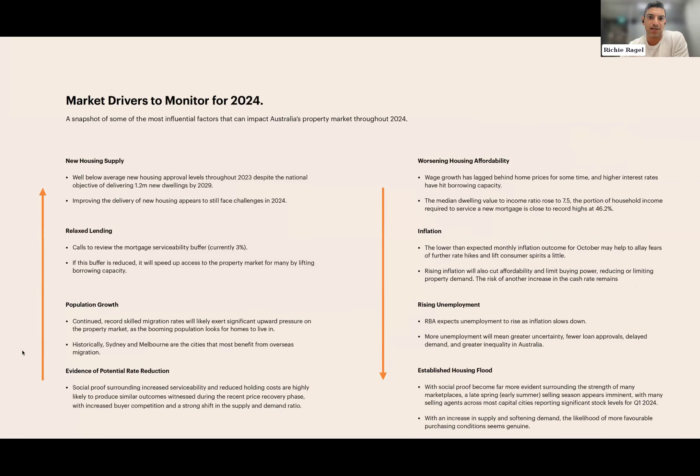Key market drivers to monitor for 2024 and beyond include: on the positive side — relaxed lending, population growth, and potential rate reductions; on the negative side — increasing new housing supply. On the ground, buyer demand is skewed to more affordable markets. In June, Perth accounted for approximately 32% of the 0.7% uplift in the capital city home value index — significant heavy lifting. Perth has sustained about two years of strong growth, and Adelaide has also contributed around 14% of headline growth, up from 4.1% a year ago.